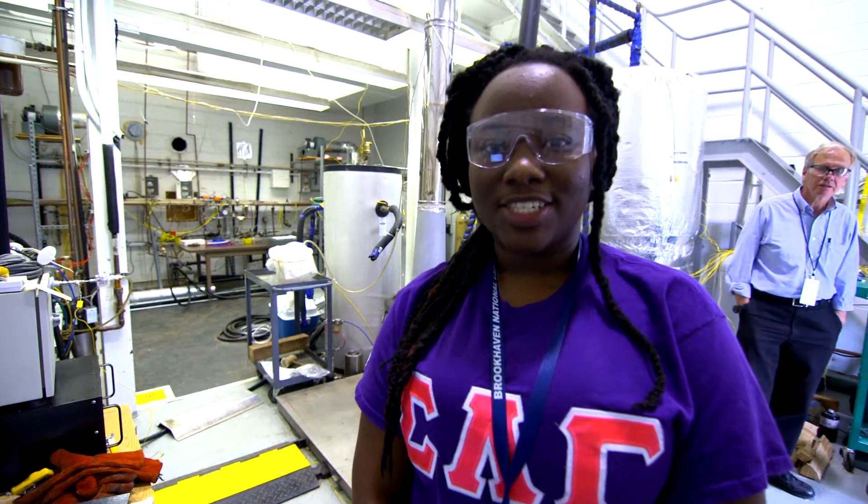My name is Denisha Steele. I'm also from Lincoln University, working in the Sustainable Energy Technologies Department alongside Charles Bennett. My part of the project is the identification and quantification of polycyclic aromatic hydrocarbons, which are released from the emissions from the wood testing.